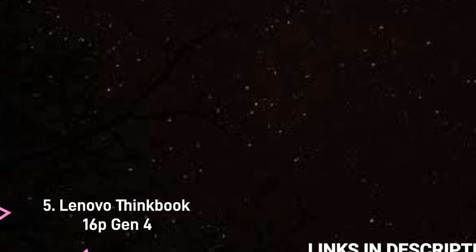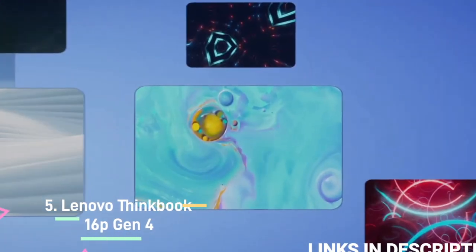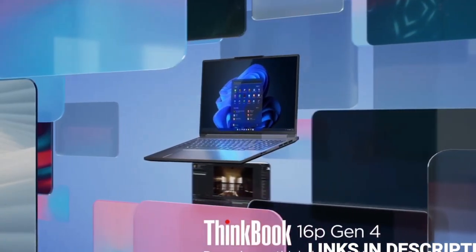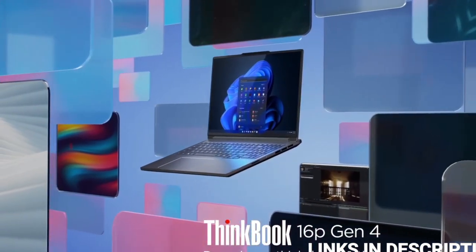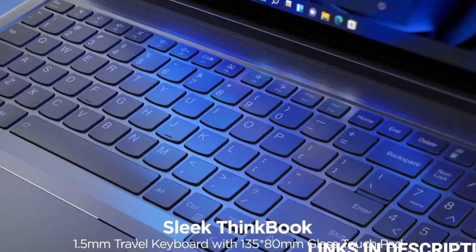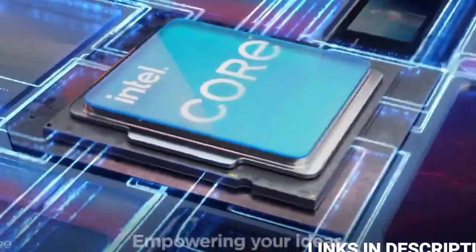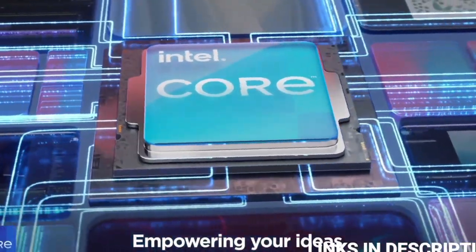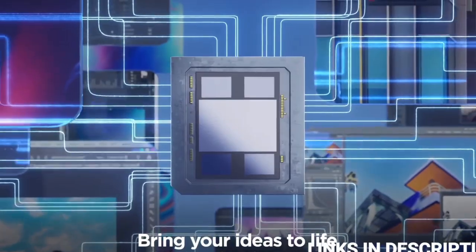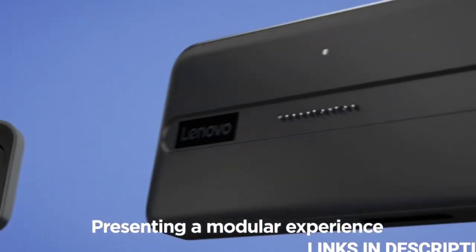Lenovo ThinkBook 16P Generation 4. The Lenovo ThinkBook 16P Generation 4 has a unique feature unlike anything we have seen before in any laptop. Lenovo calls it the Magic Bay, and essentially it is a magnetic pogo pin connector right at the top of the display. The Magic Bay allows you to swap out different modules or accessories that can boost certain aspects of your laptop's capabilities.